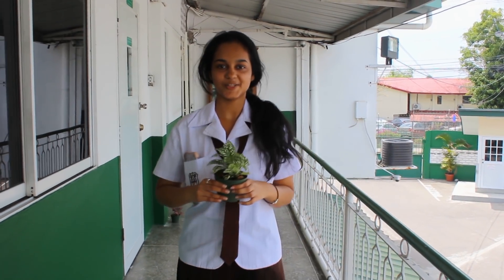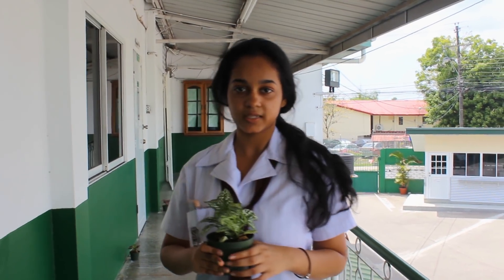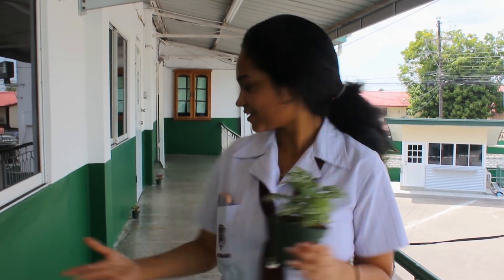Jumping into our second challenge with Turn On The Green Tuesday. This challenge involves assigning plants to different classes around the school. This not only decreases the carbon dioxide in the atmosphere, but also beautifies the environment.